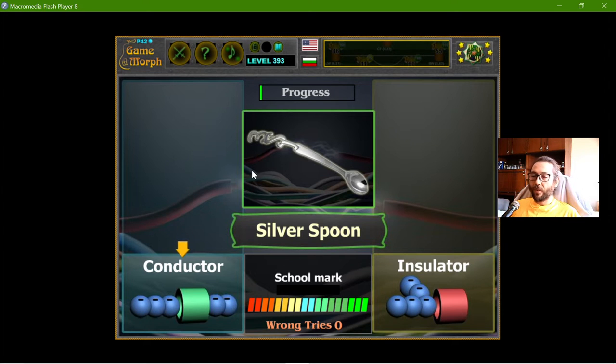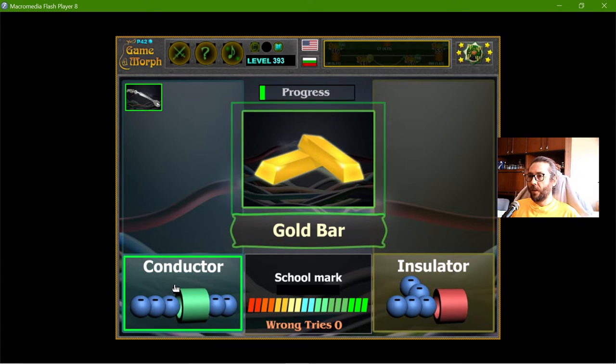The first one is the silver spoon — it is a conductor. The gold as well; metals usually are conductors. These are objects which provide the flow of electrons through themselves. In general it is not that simple because there are magnetic fields and other things, but I'll keep it simple. The gold is a conductor.